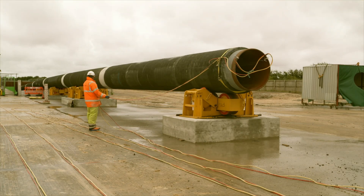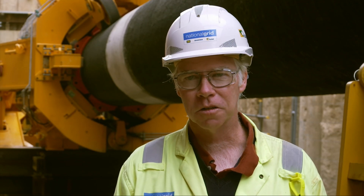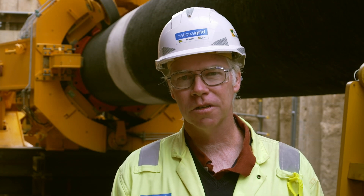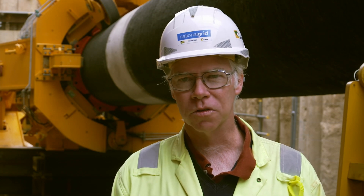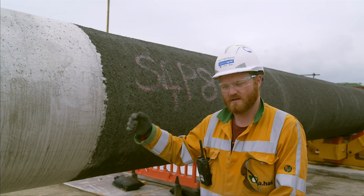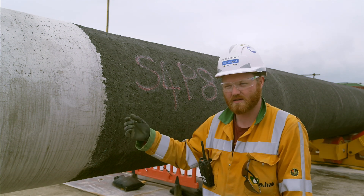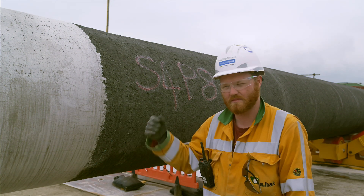The cathodic protection has been a bespoke design, very new for this project. There are over a hundred thousand meters of cable installed inside the tunnel to protect the pipeline once it's submerged for its lifetime. The main corrosion protection beneath the concrete is an FBE-coated pipeline — a fusion bonded epoxy which is sprayed on at the factory in Germany where the pipe came from.